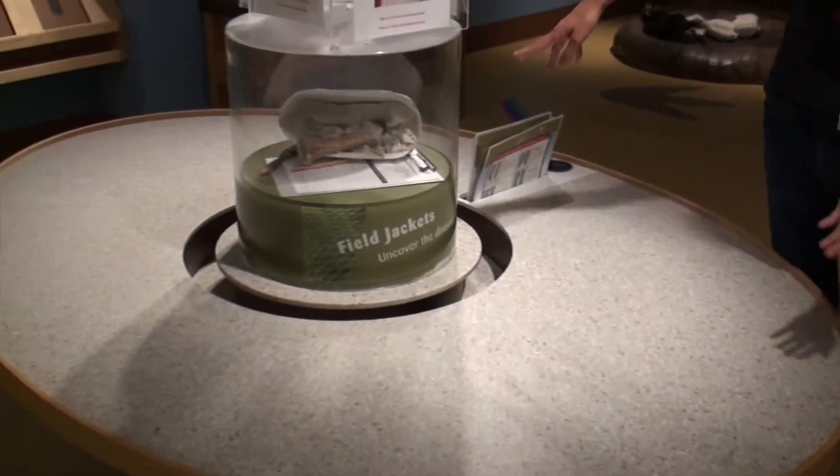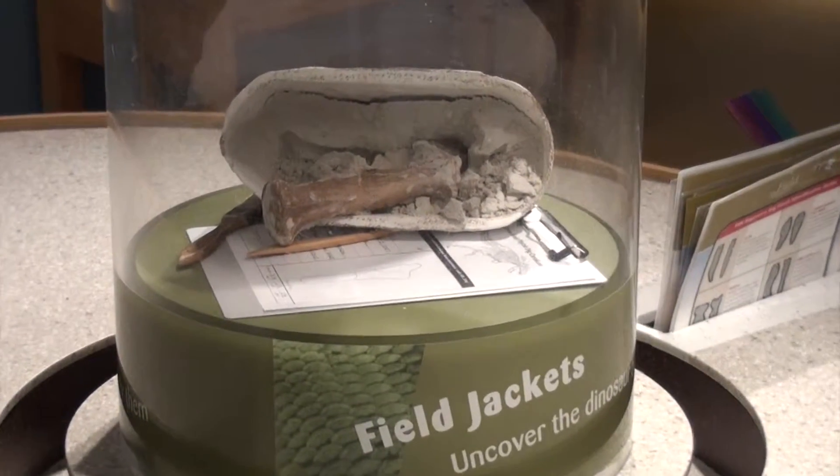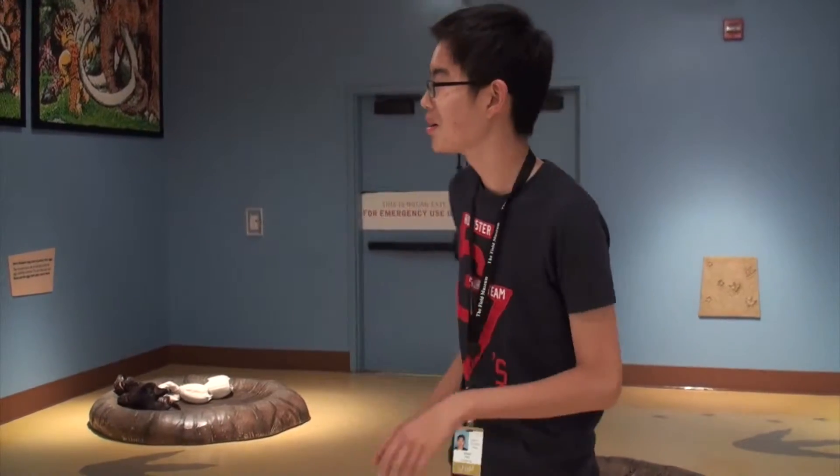This is the Dino Dig area where kids can look for fossils by digging through. Here you can see the bone with the moon sand in it. What the kids do is take a paintbrush and brush off the sand and find the bone — it's a lot of fun teaching them how to do it, and kids are really excited when they find a bone.